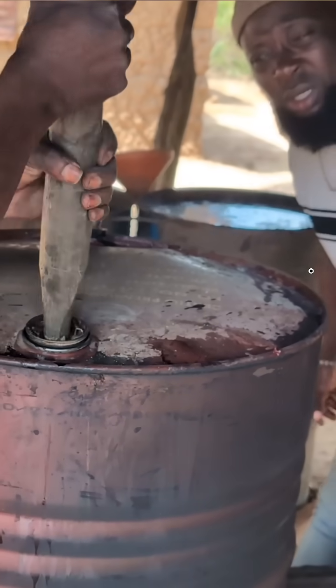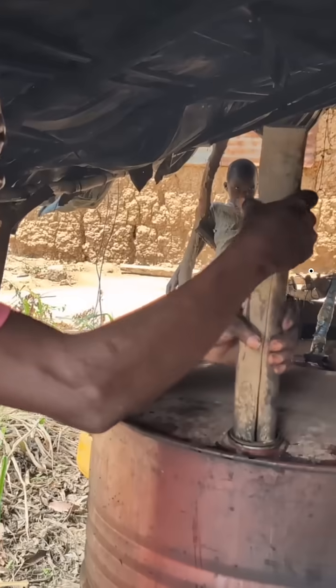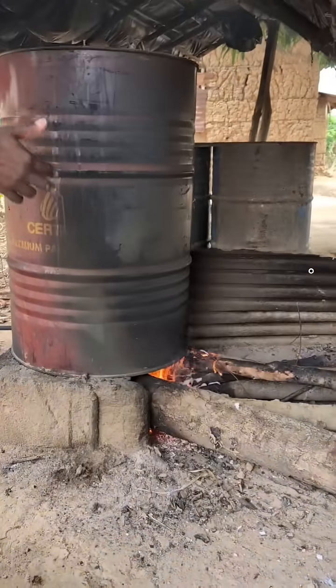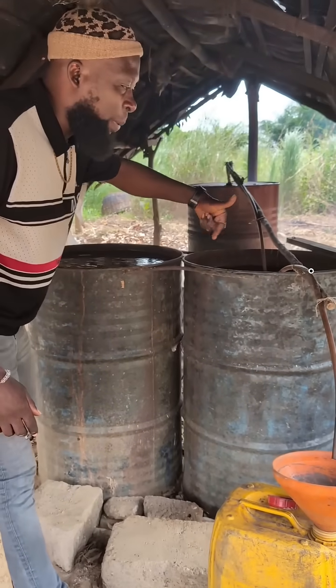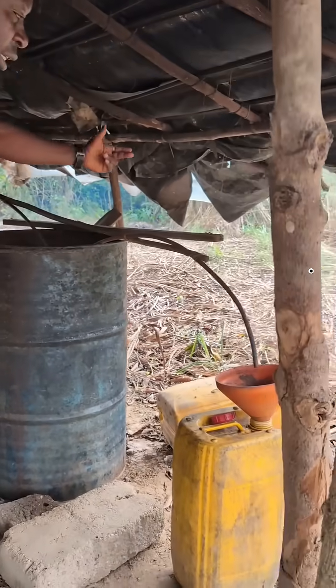The second tank contains water. The water serves as a medium that cools the vapor coming from the distillation tank through that coiled pipe, and it gets out in the form of liquid. That liquid that comes out is not ordinary water, but the alcoholic drink that we are producing here.